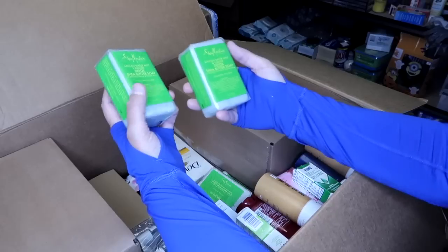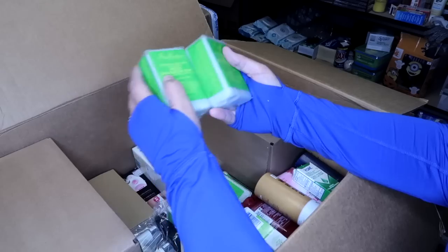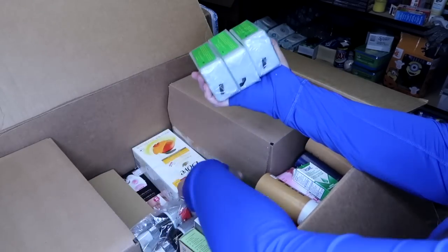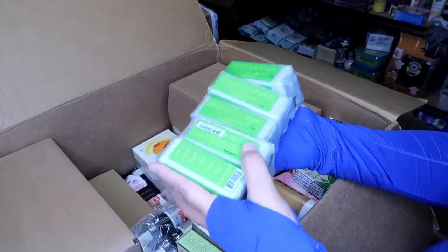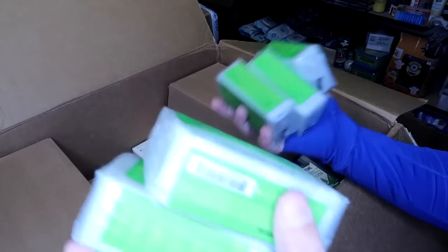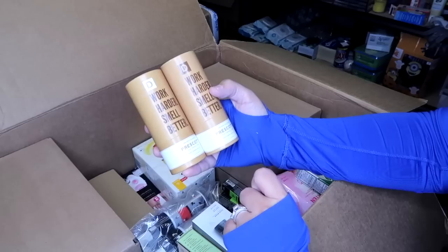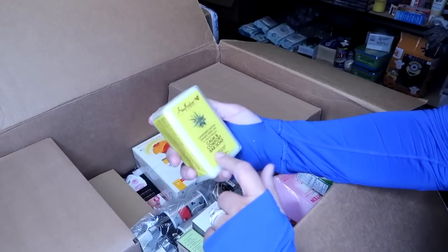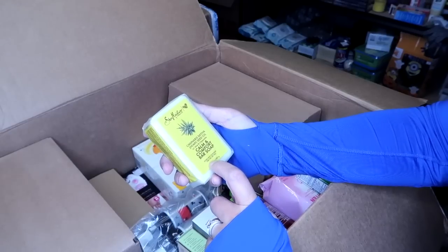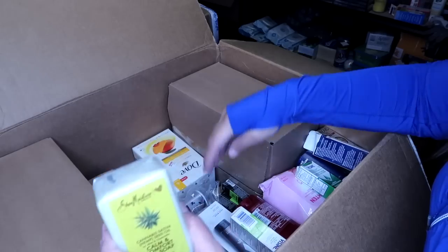Some nice bar soaps — Shea Moisture African Water and Mint Ginger Detox Shea Butter soap. This is something I'd sell in a lot together and you can save on shipping by using a priority flat rate envelope. Some more Duke Cannon cologne — two bottles of Prescott, which is citrus, oak moss, and Tonka cologne. Another Shea Moisture soap — cannabis sativa hemp seed oil for calm and comfort.